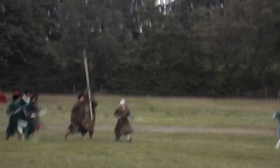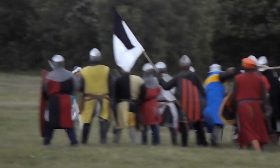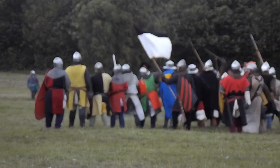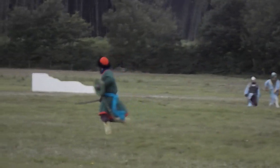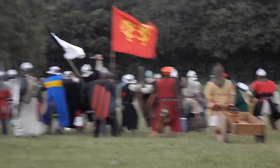Saladin has obviously spotted Richard and his small band of knights and has sent forward his lightly armoured skirmishers to make an engagement. Whereas Richard's forces are very cohesive, well trained, and will fight in formation, Saladin's men are very loose, very lightly armoured, and will attack from all sides.